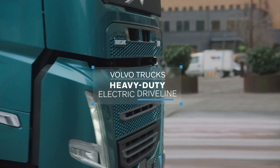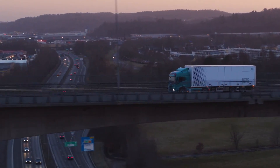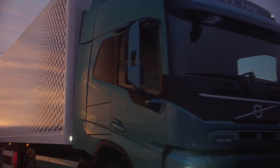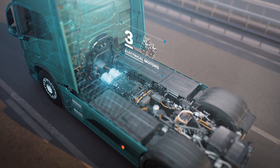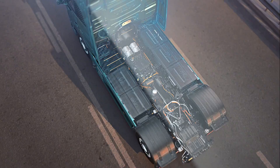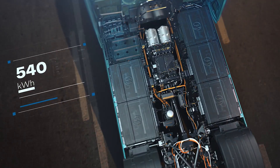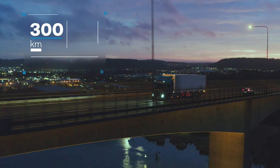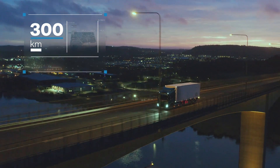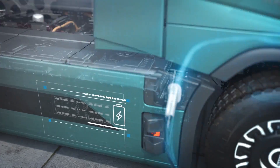Let's talk about the Volvo VNR Electric. This truck is all about sustainability and efficiency, designed to meet the needs of modern logistics while minimizing environmental impact. The VNR Electric is, well, electric — no diesel engine, no exhaust pipes, just pure electric power, meaning zero emissions. It's designed for real-world trucking applications, with the range and power to handle demanding routes. Whether it's urban deliveries or long hauls, this truck can do it all.